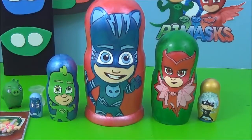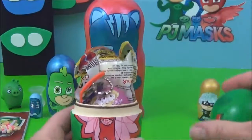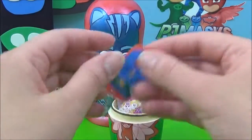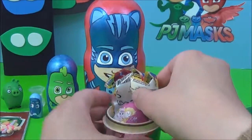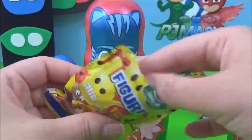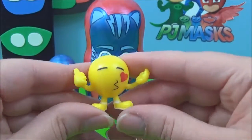Awesome! Let's see what surprises are in the Owlette nesting doll. Oh, lots of surprises — a PJ Masks key ring and a cool Emojis blind bag. Which one do we get? Oh, we got the one blowing kisses — that is so funny!